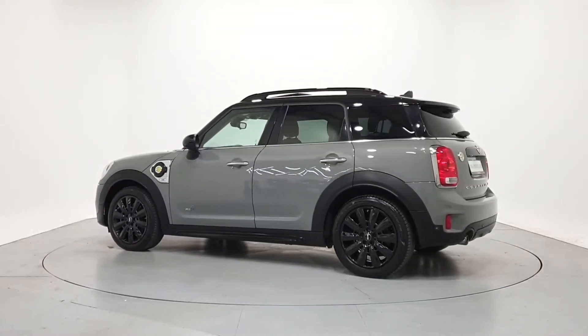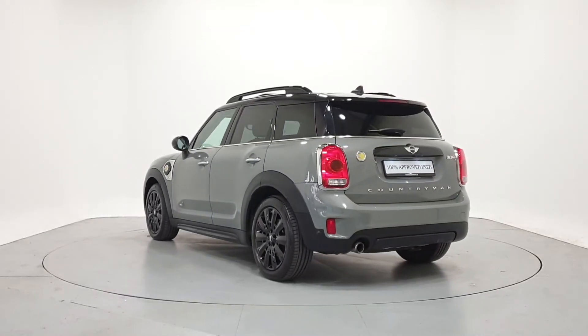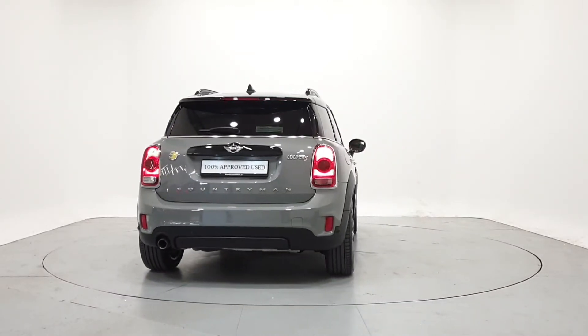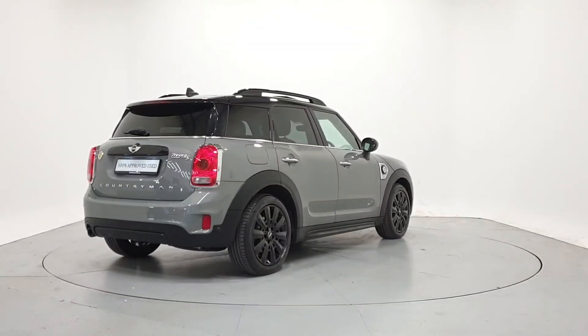We can tailor finance packages to suit your budget through a variety of finance options available from MINI Financial Services. PCP with fixed low monthly payments and a guaranteed future value. Higher purchase with fixed monthly repayments and low APRs.